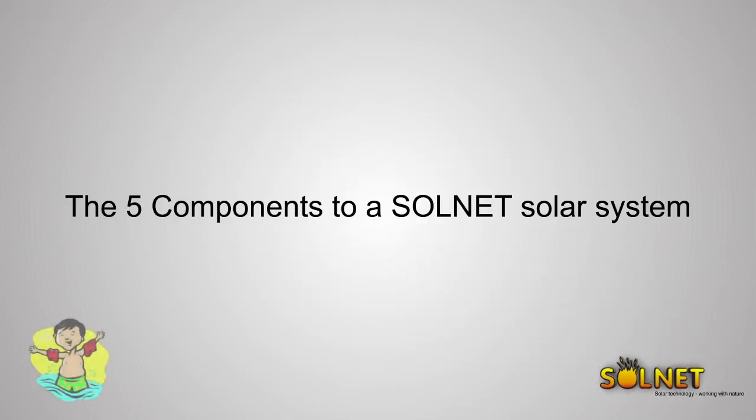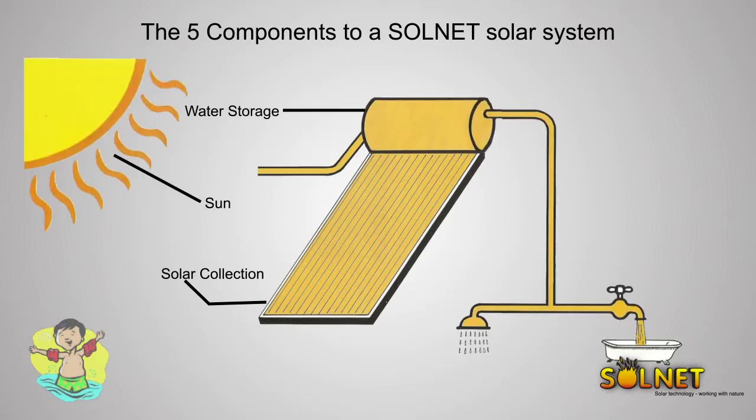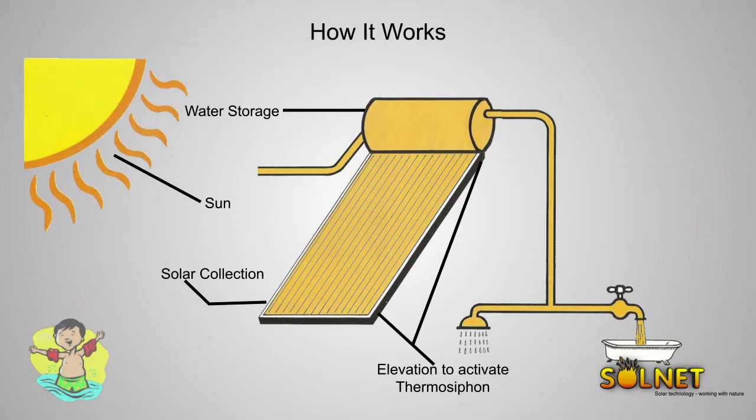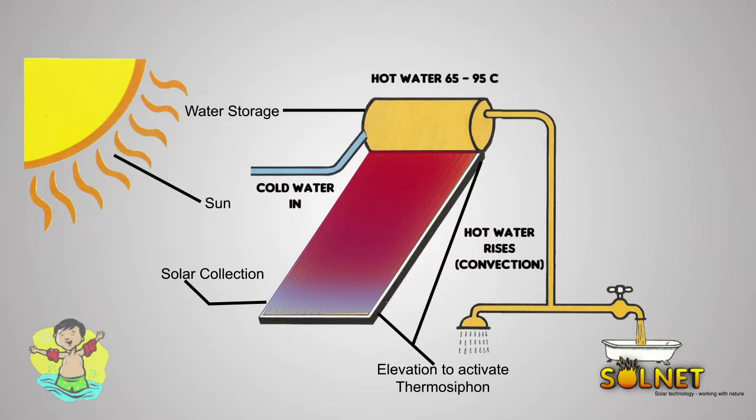The five components of a Solnet solar system are: solar collection unit, water storage tank, sun elevation to activate thermosiphon, and ESKOM for backup. Here's how it works: cold water is fed into the system. As it is heavier than warm water, the cold water sinks to the bottom of the solar collection unit. The energy from the sun is absorbed by the solar collection unit and transferred to the water. As the water becomes warmer it gets lighter and rises to the storage tank — this is the process of thermosiphon. The warmer water is then stored until needed.